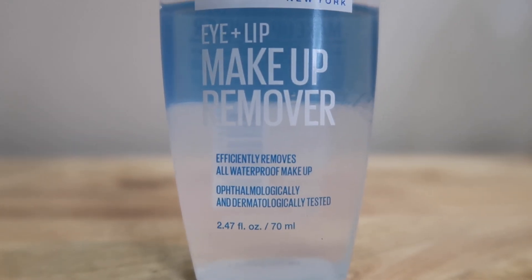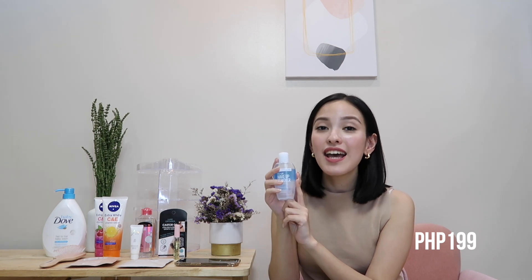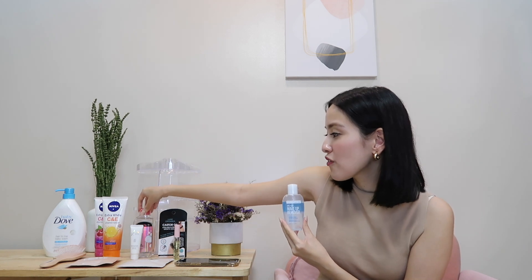Our last product for this 1010 haul is the Maybelline Eye and Lip Makeup Remover. A good makeup remover is essential — it removes all the makeup, dirt, and excess oils that accumulate on your face throughout the day, while still being gentle enough not to cause damage or acne. This is my favorite from Maybelline because it really removes all my mascara well, and it works great on matte lipstick too. This 70ml bottle is only 199 pesos — super worth it. It also has a matching micellar water for the face.